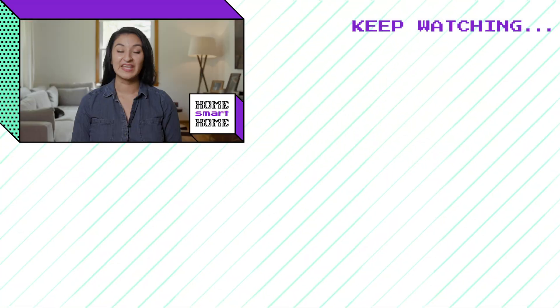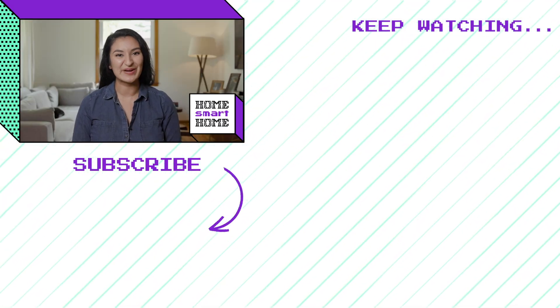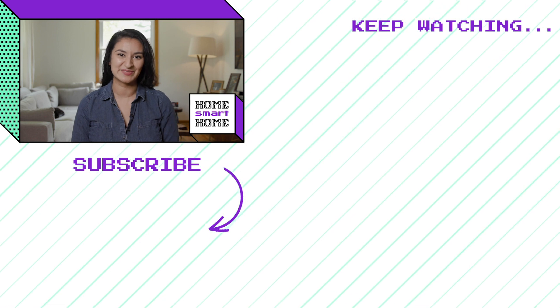Well, that's it for this episode. We found out that different brands can integrate with my Google Nest Hubs. Now I'm going to try to automate them using routines, so keep an eye out for that in the future. If you want to keep following along on my smart home adventures, be sure to hit that subscribe button.